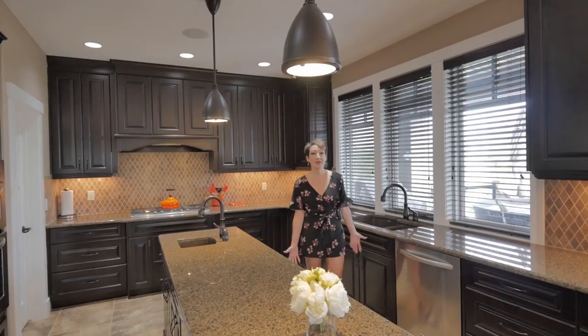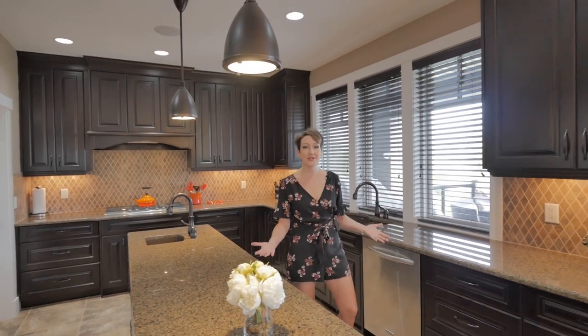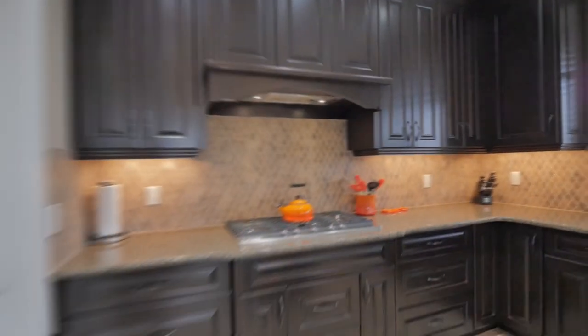This is a Copper Rock built home, so all of the amazing features that everybody's come to love and appreciate are here, including this awesome kitchen and amazing master bath.